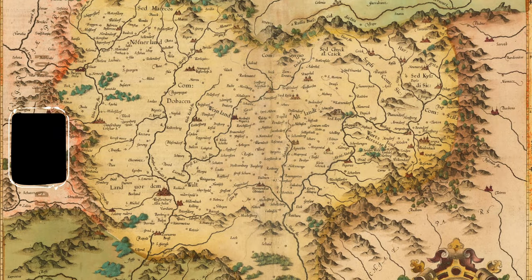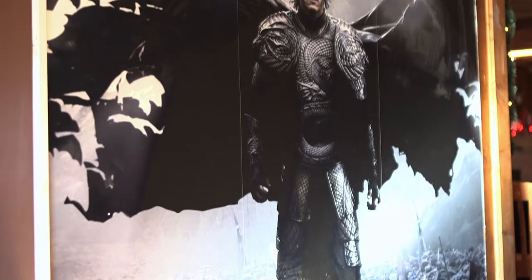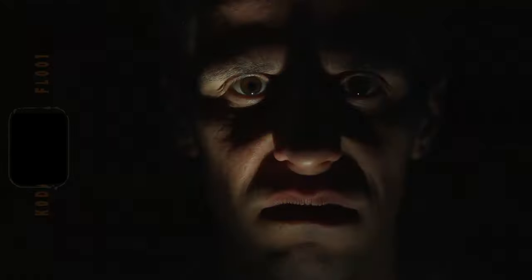If you go to Transylvania, you're going to find German influences, you're going to find Hungarian influences, you're going to find different types of cuisine. I'm from Transylvania and I wanted to introduce our culture and our dishes to America. And also I wanted to dispel the Dracula myth and present the real Vlad Tepes, who for Romanians was a hero.